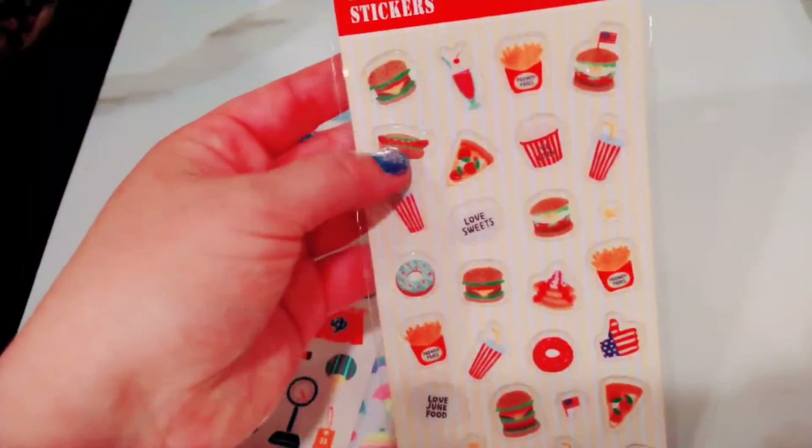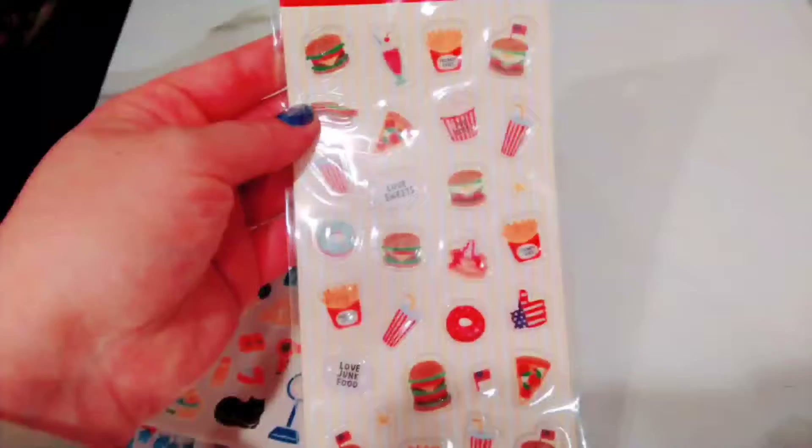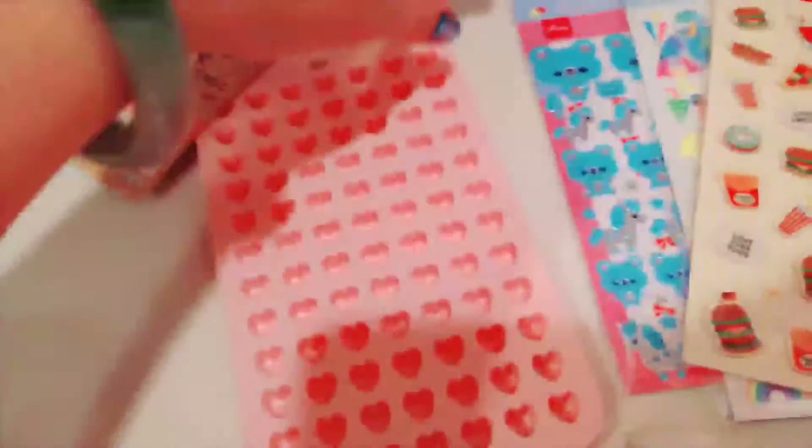And my favorite — these little puffed-out food stickers. This is really cute — look how many hearts you can make!